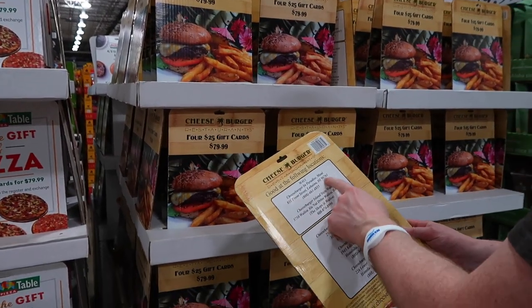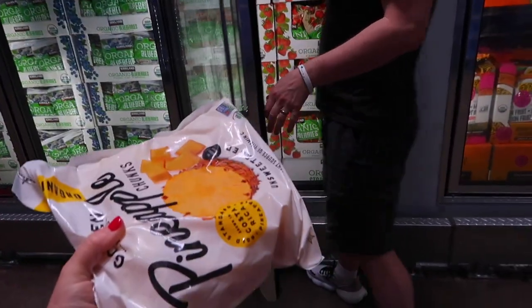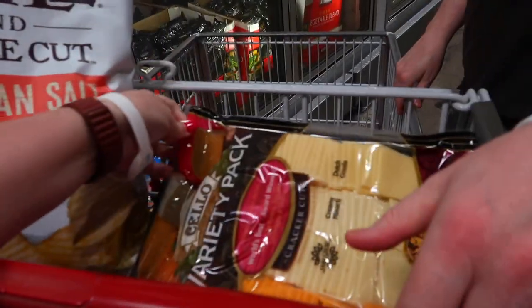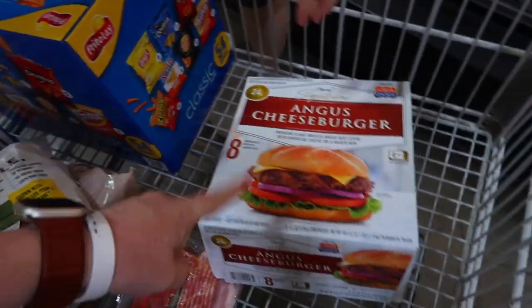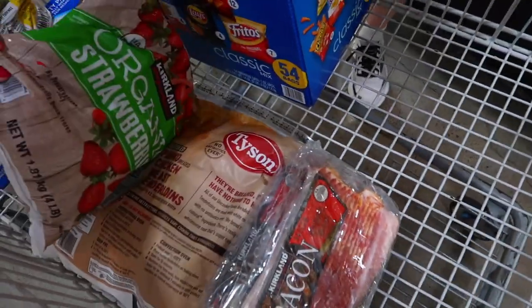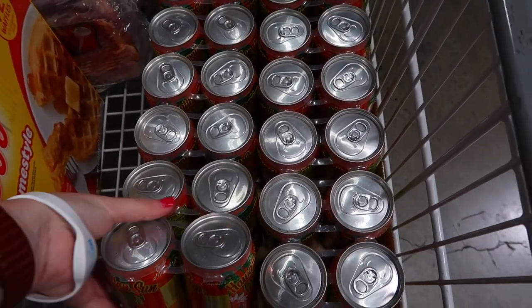One tip for large families: if you have a condo with a good blender, get frozen fruit to make your own smoothies. We've also got chips, a snack for Jason, a cheese pack, gift cards, Twinkies, a box of chips, bacon, Angus burgers for quick meals, nuggets, and haupia — these are so good, you just have to get them.